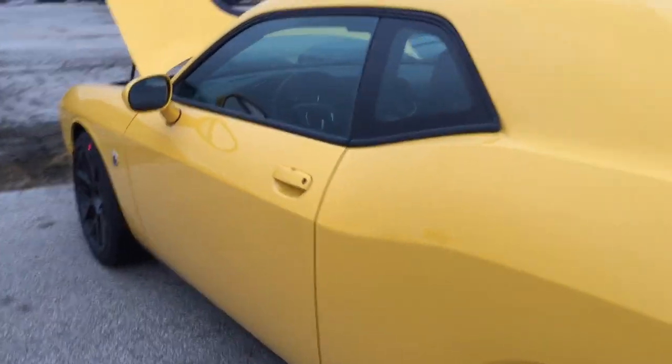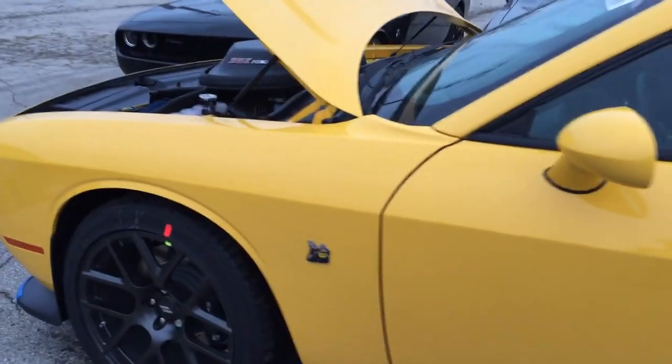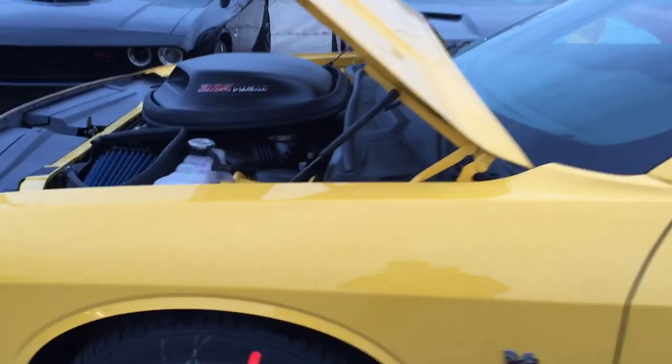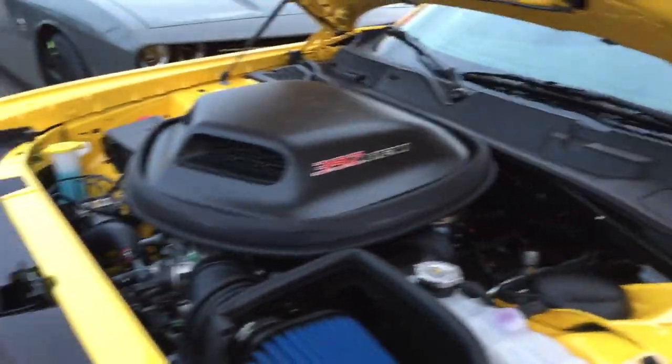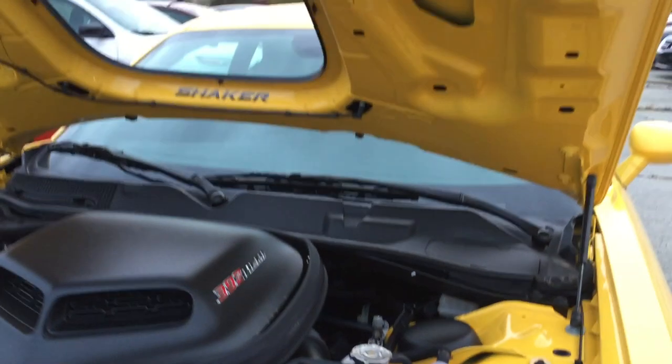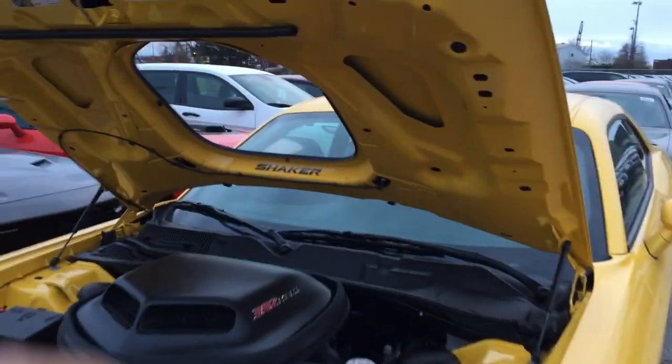From a mechanical aspect, this vehicle puts out about 485 horsepower and it is nothing to be mocked at — it is quite a beast. She does a great track run. Anyway guys, come see me again on Monday, we'll be covering a different vehicle. It's getting wintry out here, so maybe we'll have a look at something else.